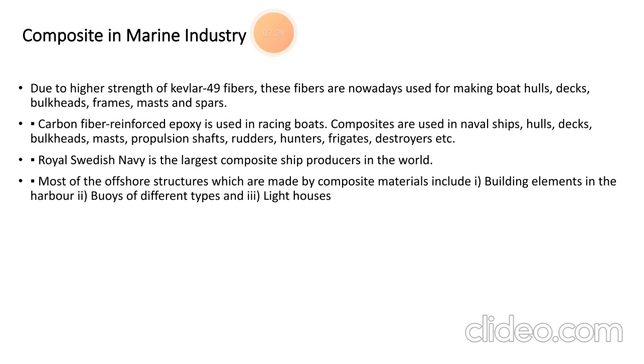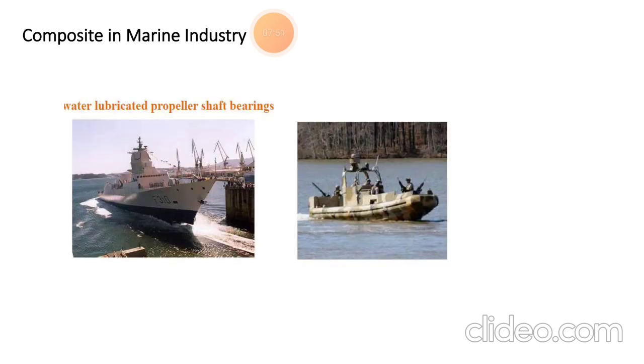Carbon fiber epoxy composites are used in racing boats. Composites are used in naval ships for hulls, decks, buckets, masts, propulsion shafts, and destroyers. The Royal British Navy is the largest composite ship producer in the world. Most offshore structures made from composite materials include building elements in harbors, buoys of different types, and various types of lighthouses. Water-lubricated propulsion shaft bearings are also made from composites.